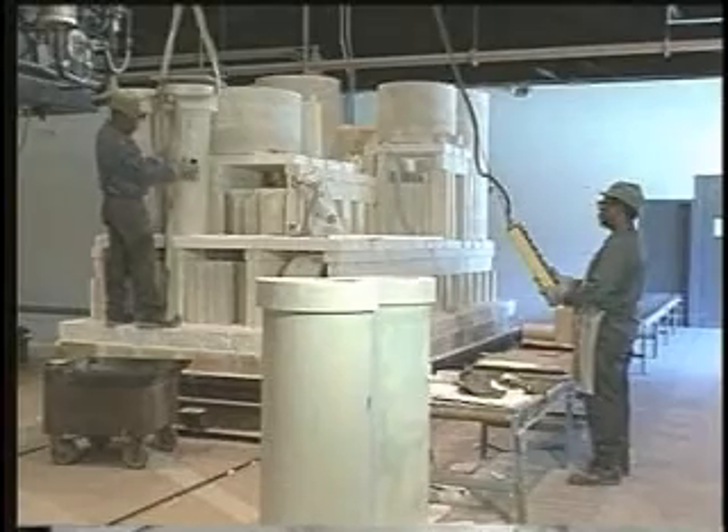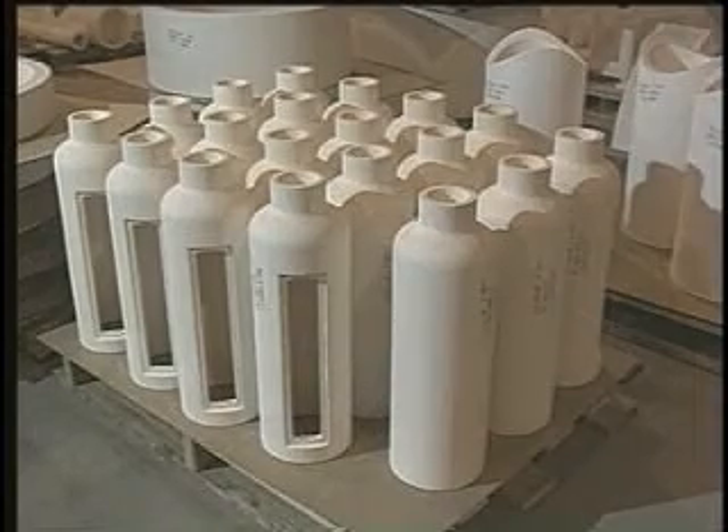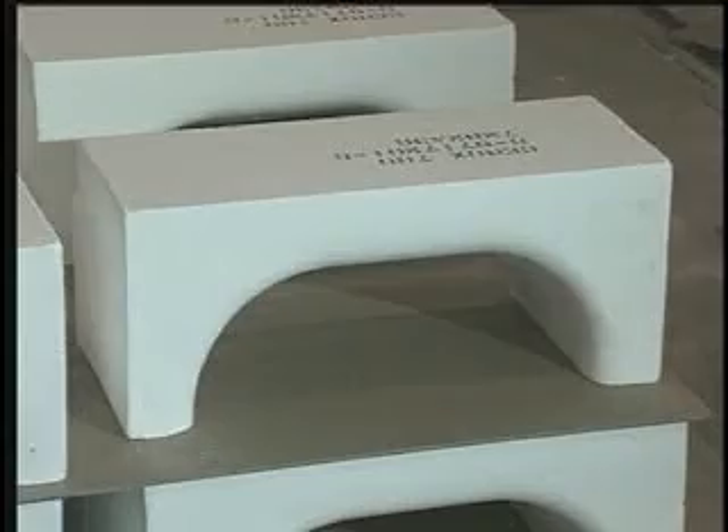The castings are then dried and fired using a long high temperature cycle that produces strong shapes resistant to chemical attack and cracking. Each finished piece is individually inspected before shipment.